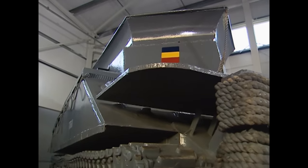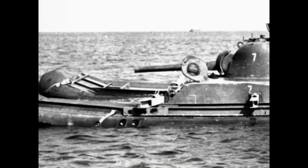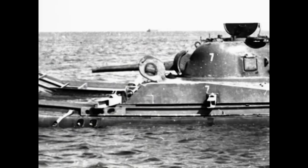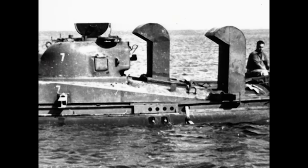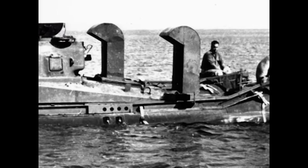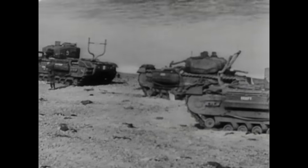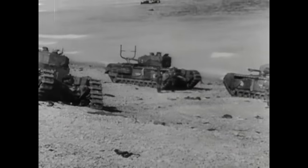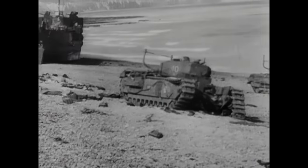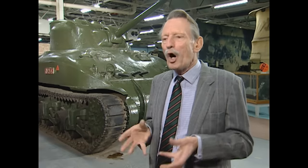One of the most famous Sherman amphibious conversions was the duplex drive, otherwise known as the DD. The DD was the name given to Shermans encased in disposable buoyancy tanks. The duplex drive itself was a mechanism enabling the tank to be driven by conventional tracks and, at the flick of a switch, by marine propellers. The development of the DD was prompted after a disastrous amphibious landing at Dieppe in 1942, and it emerged in time for the D-Day invasion.